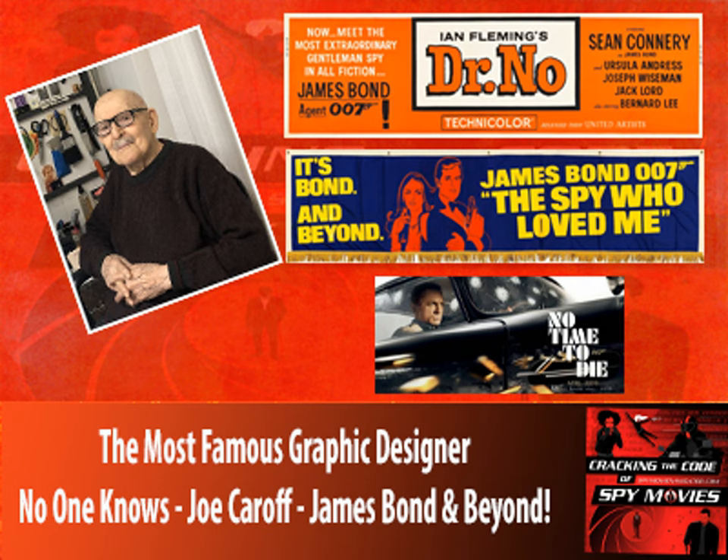I think the first big one that achieved some notoriety, because it was a departure from general book jacket designing, was for Norman Mailer's The Naked and the Dead. And so you did the cover for that? Yes, I did the cover for that.